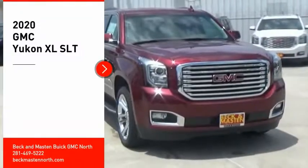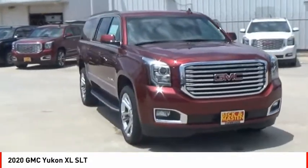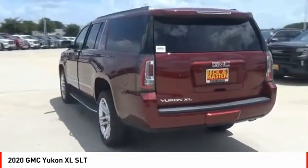Take a ride in the 2020 Yukon XL. GMC Yukon XL is a great choice for families who need a full-size SUV with maximum seating. The looks don't hurt either. Here are some of this vehicle's great options.